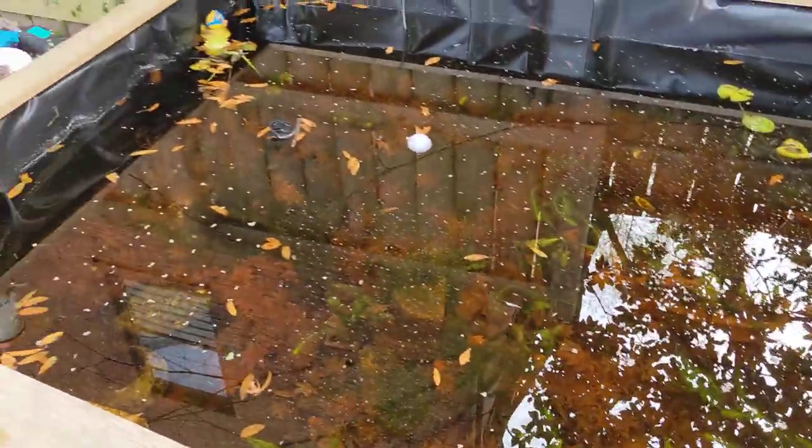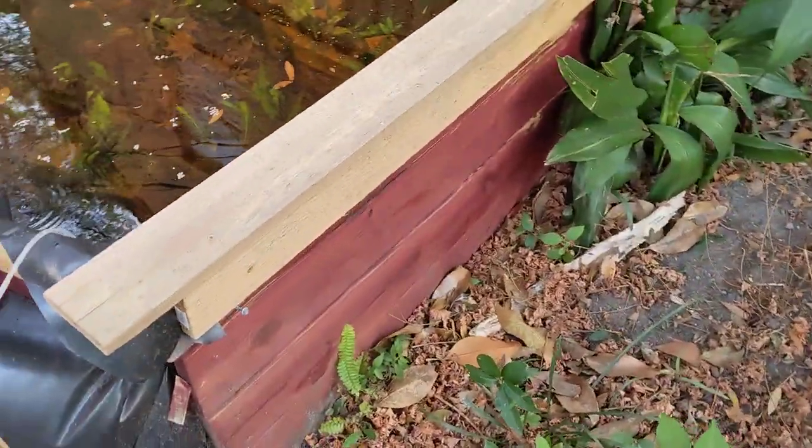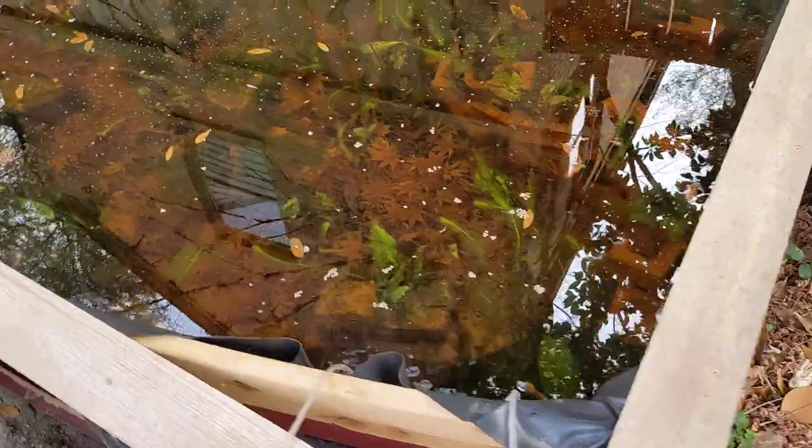Above ground pond update. I still haven't fixed this issue, but everything else is holding up okay. The goldfish are doing okay.